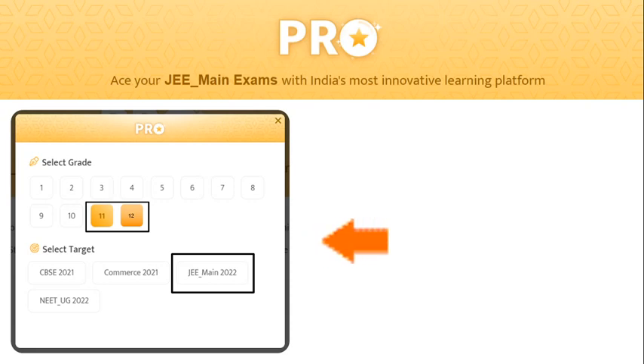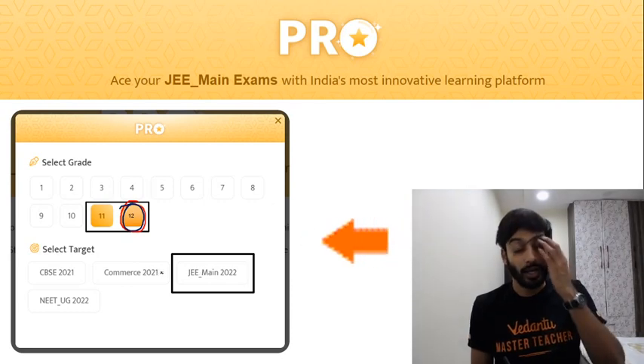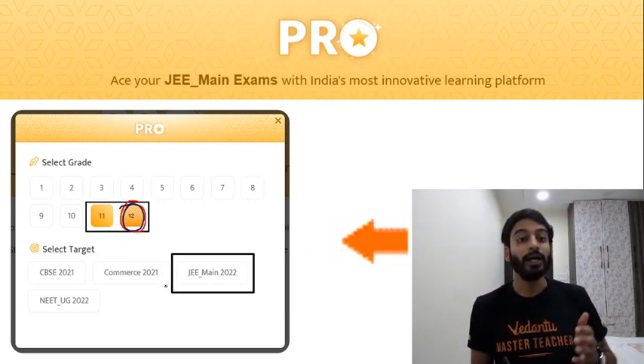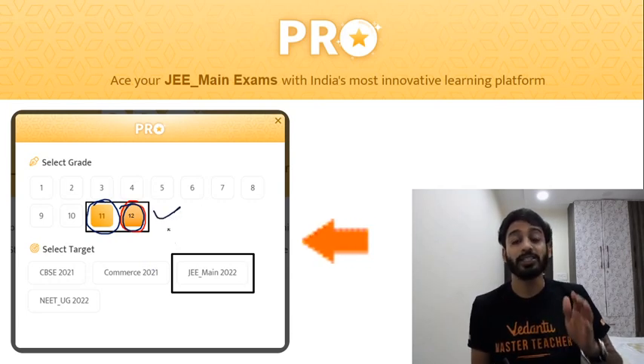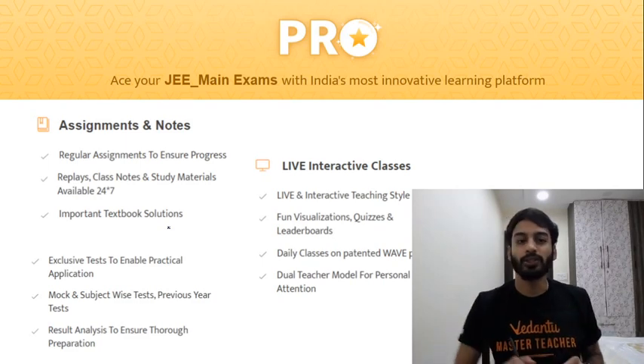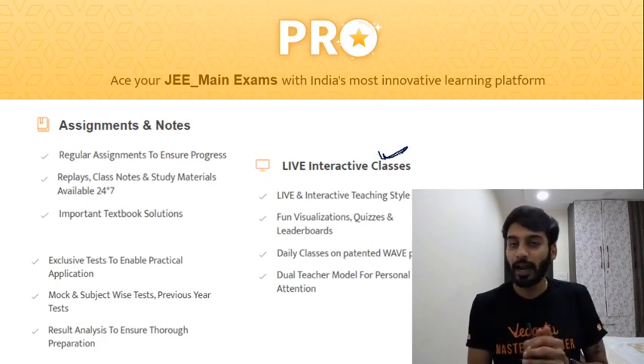I am very, very delighted to tell you that we are offering our pro subscription. That subscription is available for any class — 11th or 12th. Let's say you're in 12th class. I've given you a link; use that link today. It will take you to the subscription course. If you are in 12th class targeting JEE 2021, or in 11th class targeting JEE 2022, this is for you.